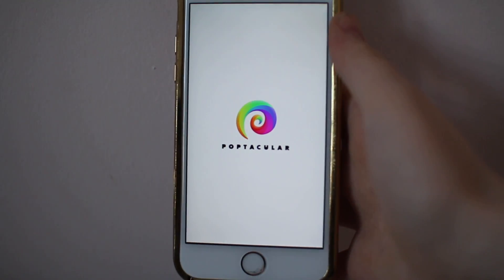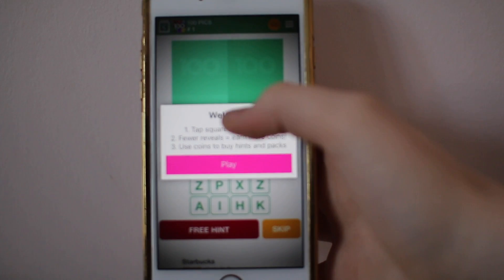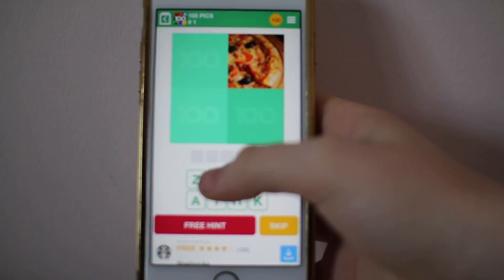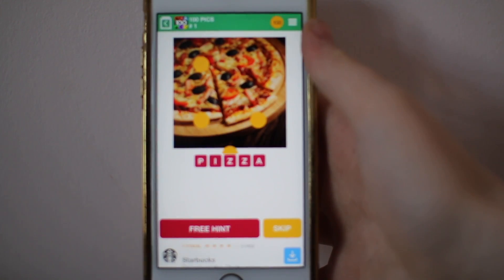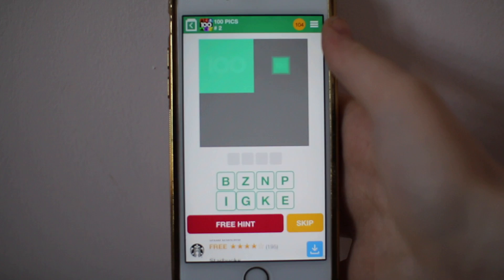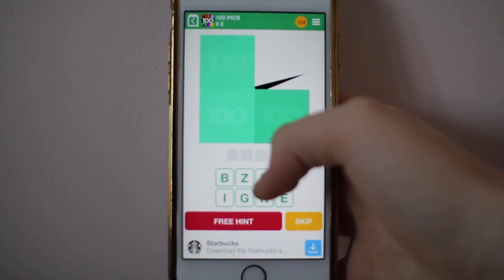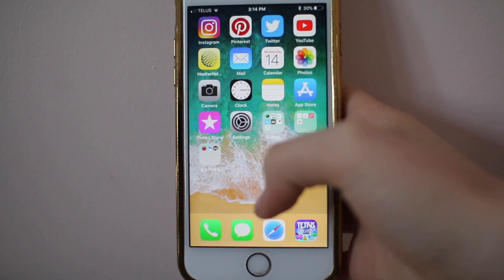Next I just have a quiz app. How this app works is it gives you a quiz, and you have to press the square to reveal the image. The less squares that you press, the less the image reveals, and the more points that you get. It's a super fun game — there's logos, food, there's pretty much everything. I definitely recommend this app if you guys like quizzes.